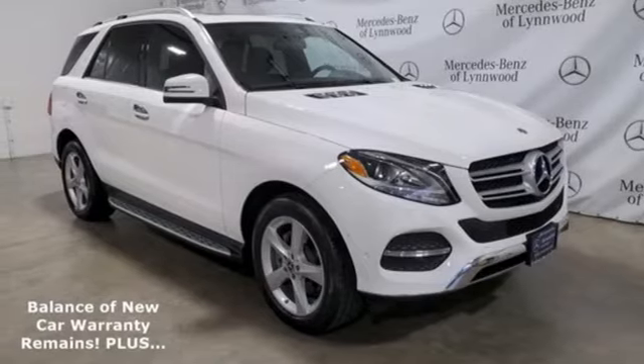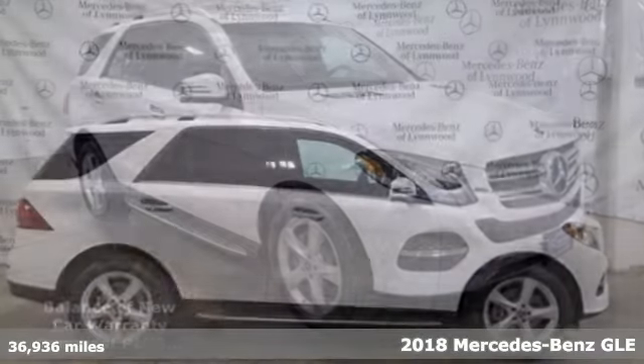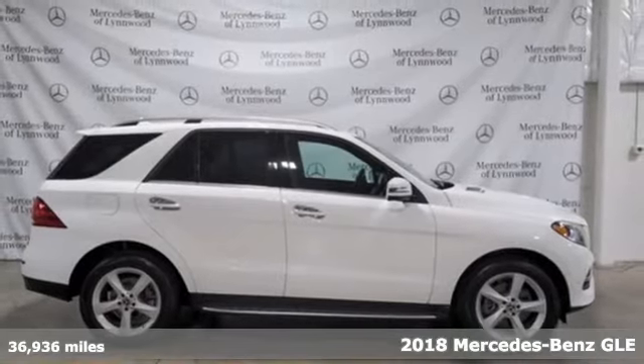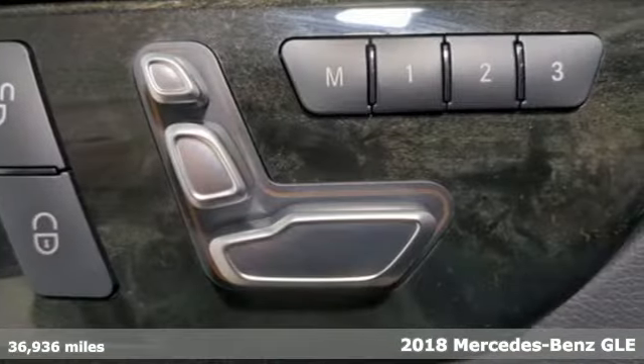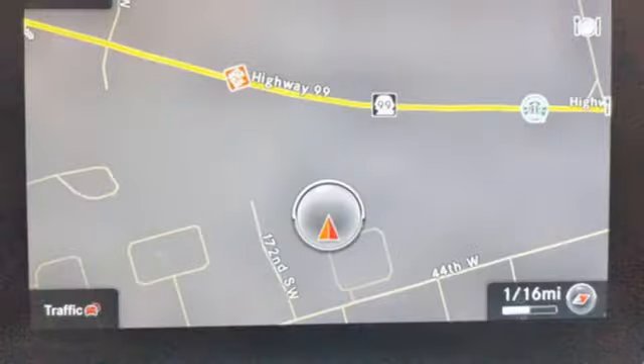Here's a certified 2018 Mercedes-Benz GLE. This GLE is reassuring when the weather turns and rewarding when the road turns. And it comes with all the amenities you need.